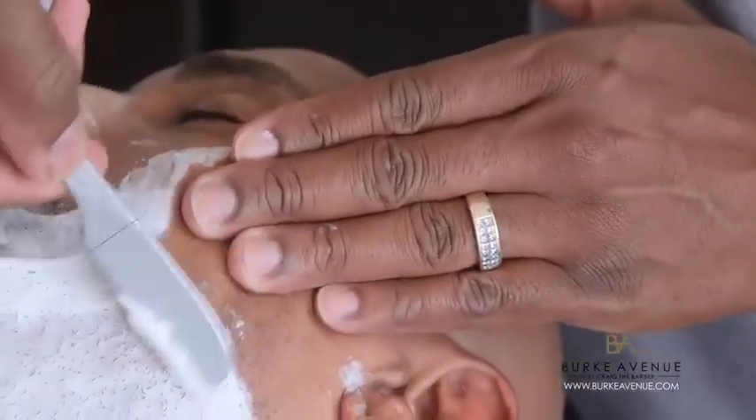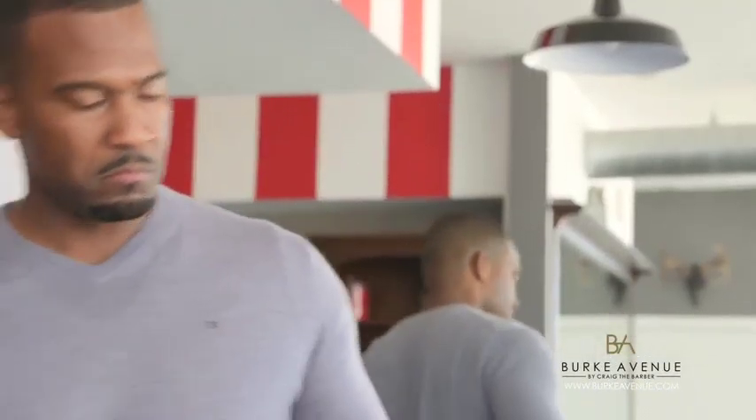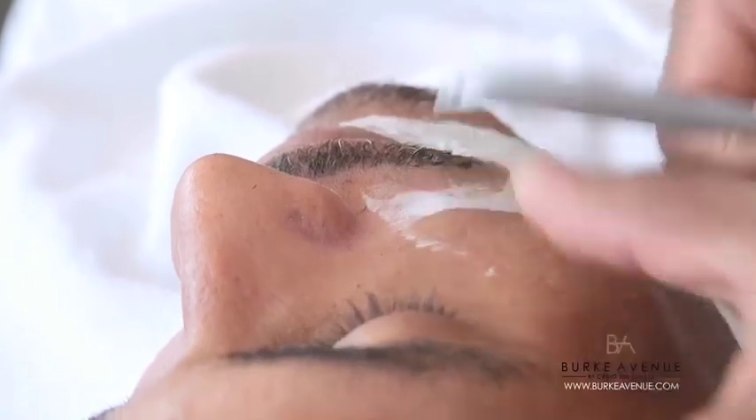Over time, the skin's natural healing process creates tiny scars that can sometimes heal slightly darker than the rest of the skin's surface, resulting in the shaved area appearing darker.